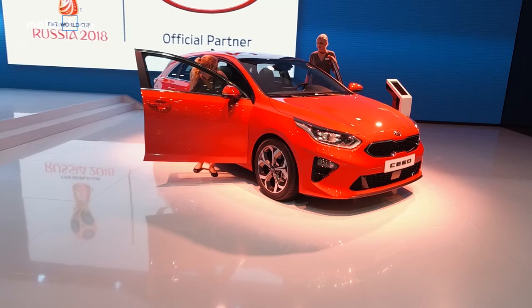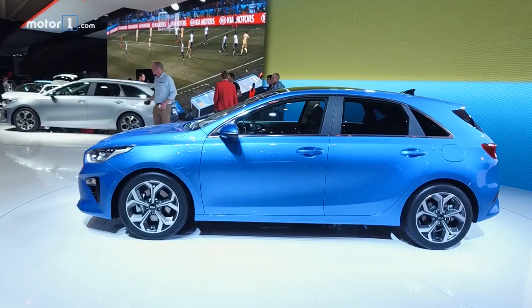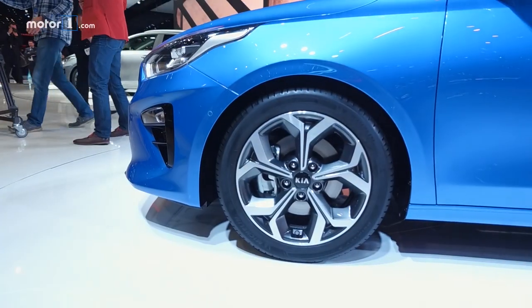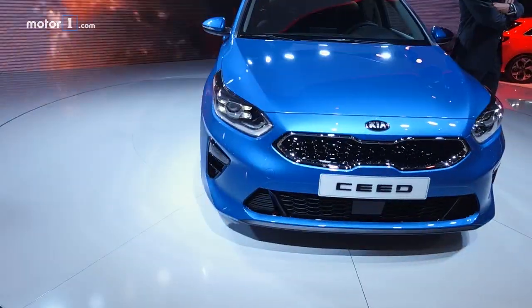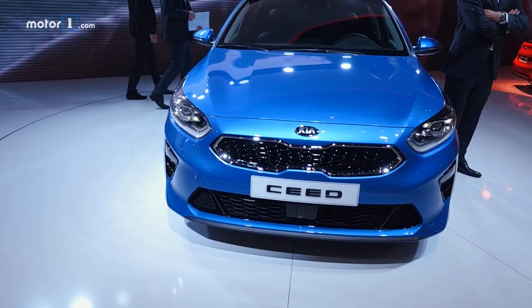Kia Ceed is a big player in the European market, so the introduction of the second generation car here in Geneva has the internet buzzing. The C-segment hatchback sports neat but conservative design language, from a very unfussy profile view with cool wheels at the corners to the corporate tiger-nose grille.